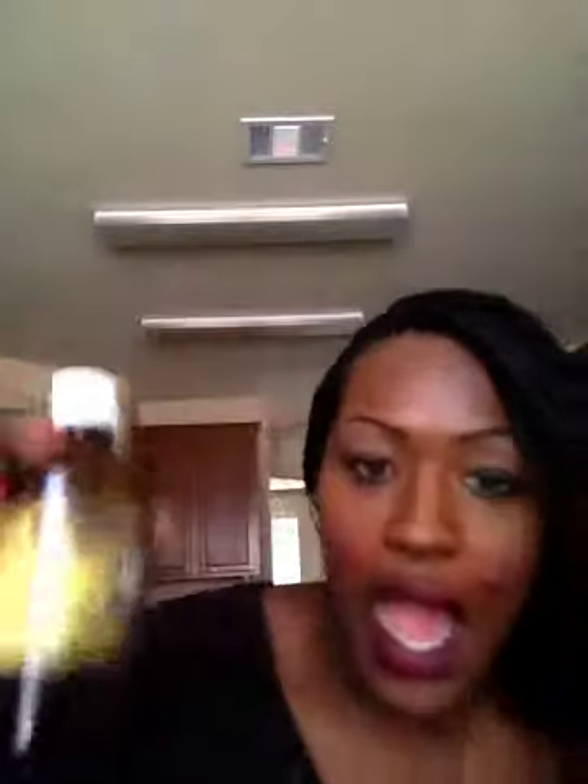One final thing: I like the Jamaican black castor oil. I put that on my eyebrows and whatever's left on my finger I put on my lips, and then I go to bed. I only use the shea butter and the black soap in the morning, not at night.